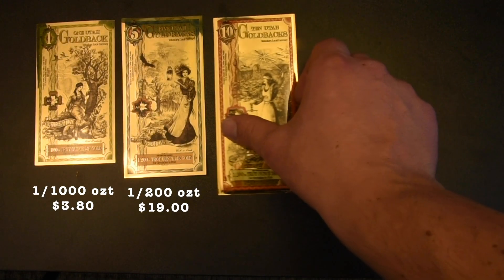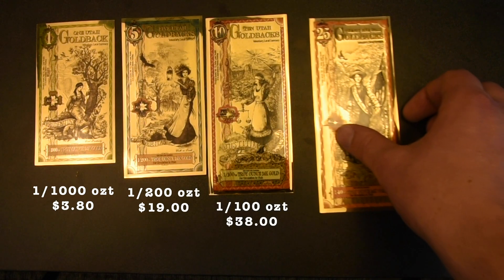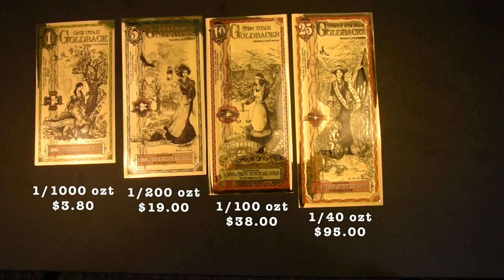I could go on, but to sum it up: ten goldbacks is one one-hundredth of an ounce, and twenty-five goldbacks is one fortieth.